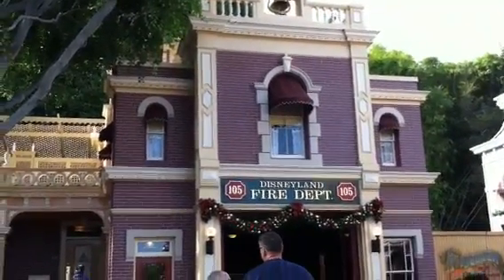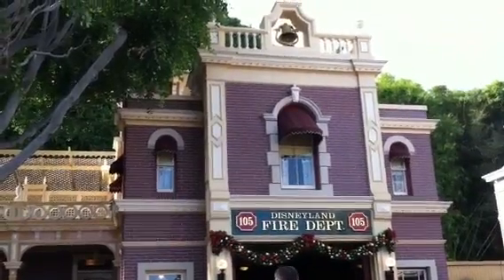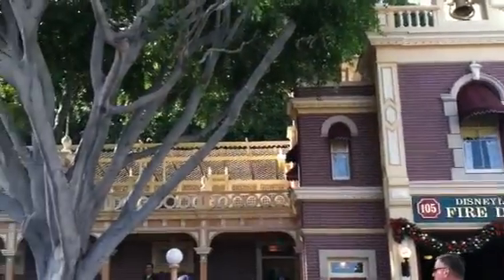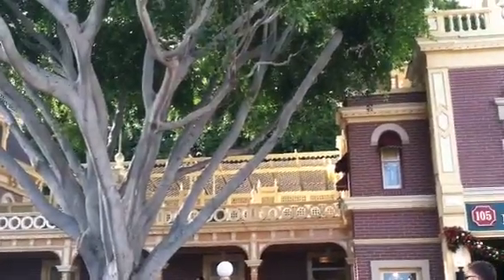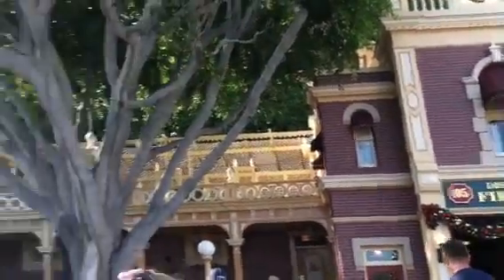Hello everyone, I'm inside Disneyland. Above the fire department is Walt's apartment, and over here is his own personal balcony. He would use it to look out, knowing he could see everything from his window.